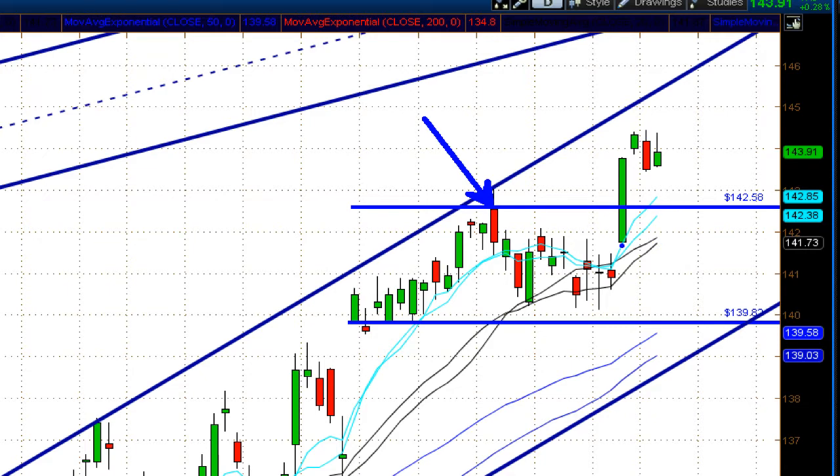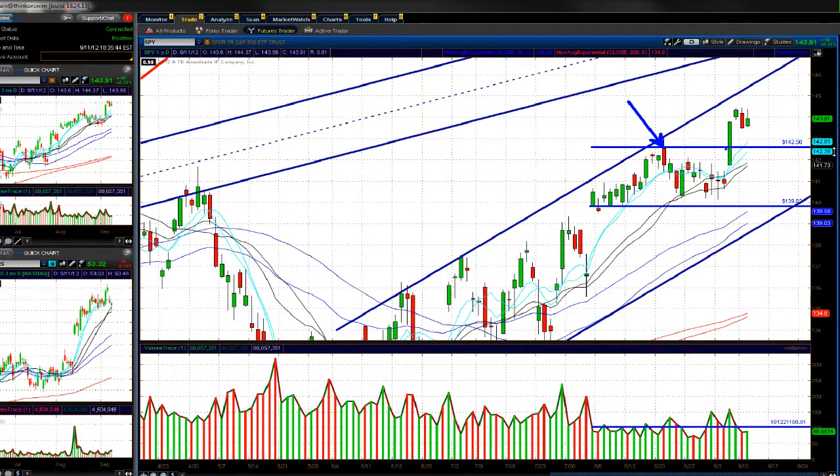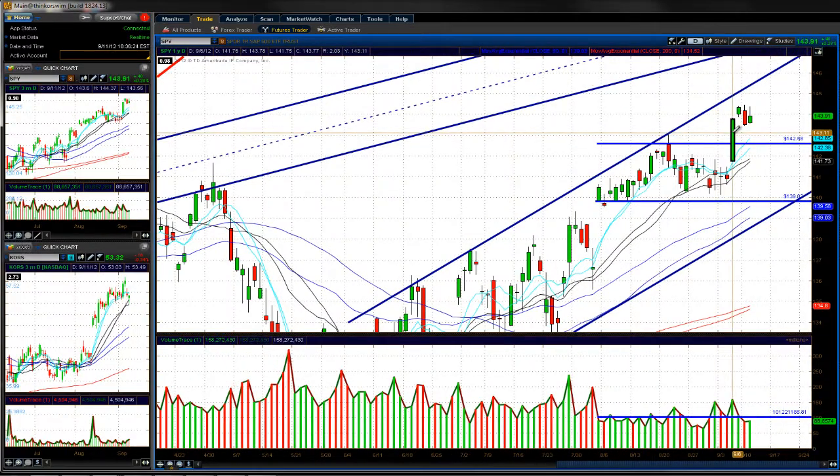If we break below 142.58, we'll use Thursday's lows around 141.75 as the next pivotal level. Top side resistance on the SPY is 144.46 — we're still at the top of this channel. If they have some bullish action from the Fed news and the Germany constitutional court ruling on the ESM tomorrow, we could get a pop up to this trend line and test that. A lot of interesting things going on.